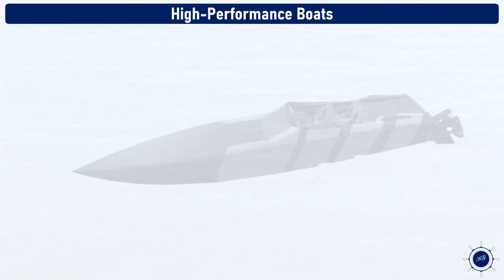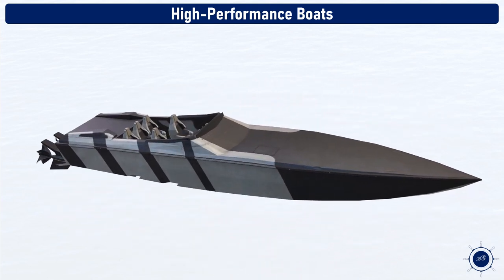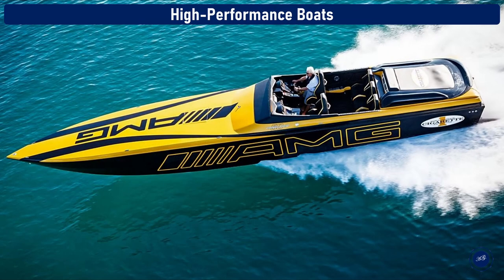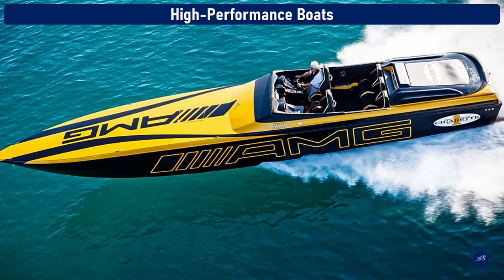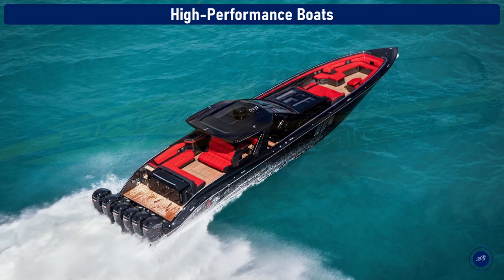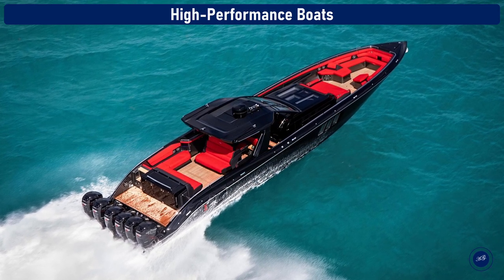High-performance boats. High-performance boats are typically designed to have fun, be loud, go fast, be seen, and look great. Performance-oriented power boats range in size from 20 to more than 50 feet and are excellent in rough water. The type of high-performance boat includes the cigarette boat or the formula boat.